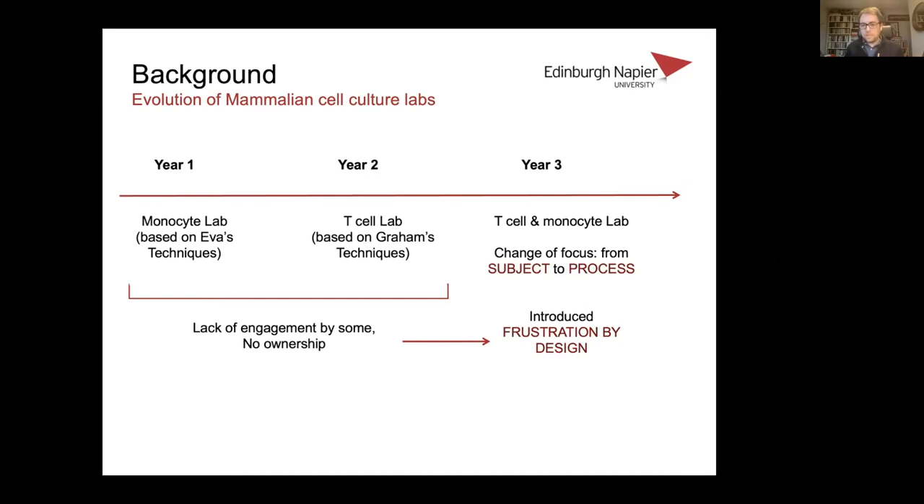We kept the labs largely the same, although we added back in some of Eva's work with the monocyte approach. We focused on changing the focus from the subject — mammalian cell culture — to the process: how to culture mammalian cells, but also the overall processes of working in a lab, engaging with it, understanding what you're doing, and understanding what the outcomes are going to be.